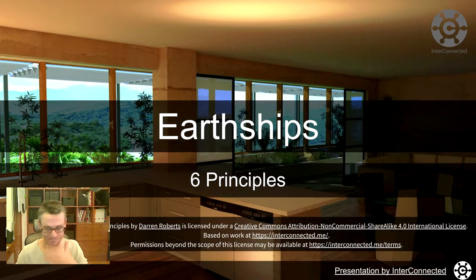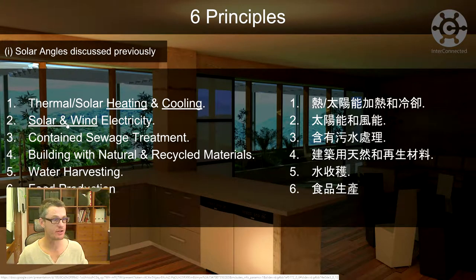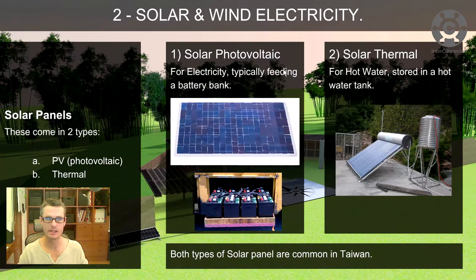Take 15. Earthships, six principles. Principle two, solar and wind. Let's jump straight into that one. Solar and wind electricity.